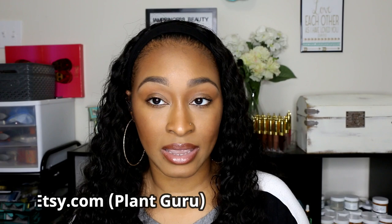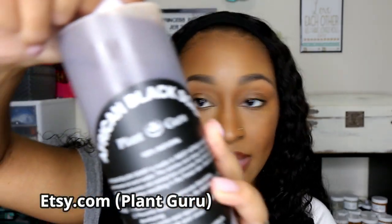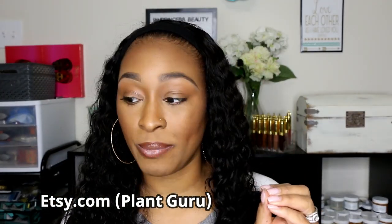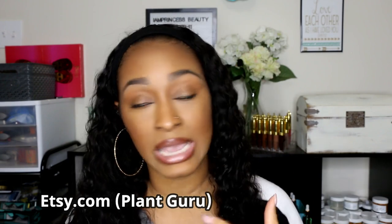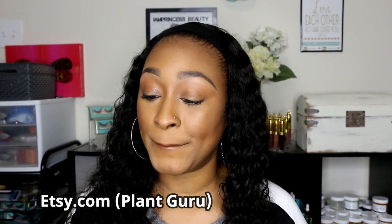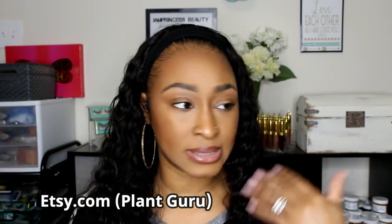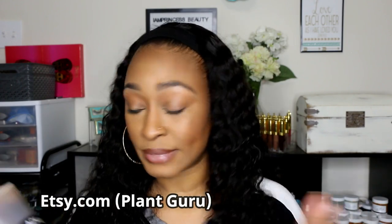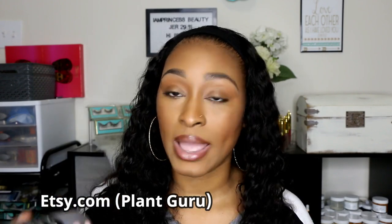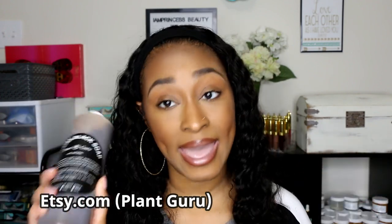One product I did not get from Amazon — I got this off of Etsy from the Plain Guru. This is liquid African black soap. I have blocks of African black soap that I melt and turn into liquid soap myself, but that process takes so long — it takes like a whole day for the soap to dissolve because I don't rush it. I wanted to eliminate that step. I found a vendor that has pure African black soap already in liquid form, and this will cut the process of making my cleanser literally in half.